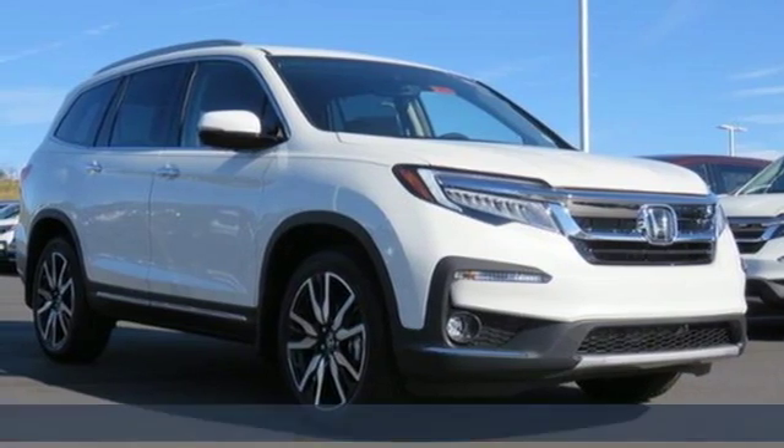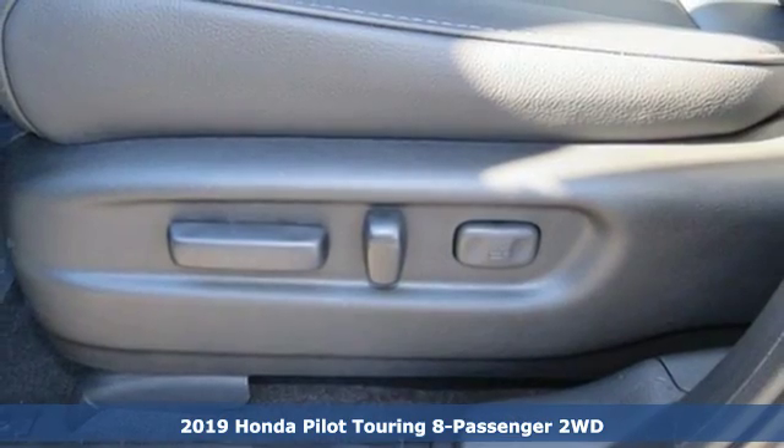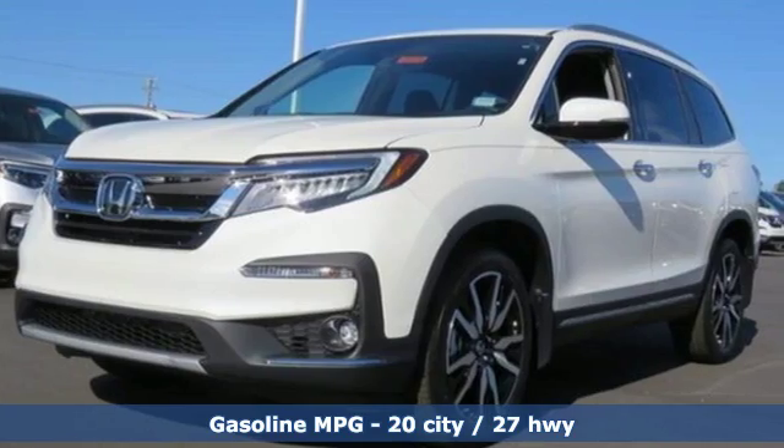It's a new 2019 Honda Pilot. Style runs in the family, and watch the family run to pile into this roomy Pilot. And with features like these, every drive's a pleasure.